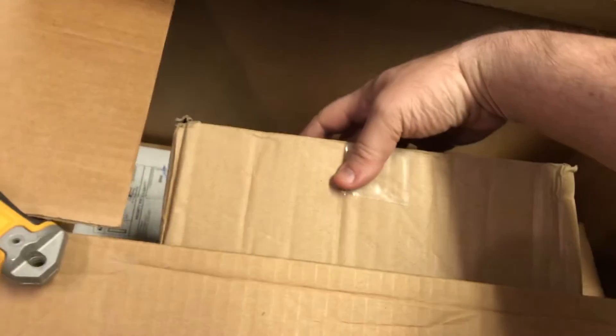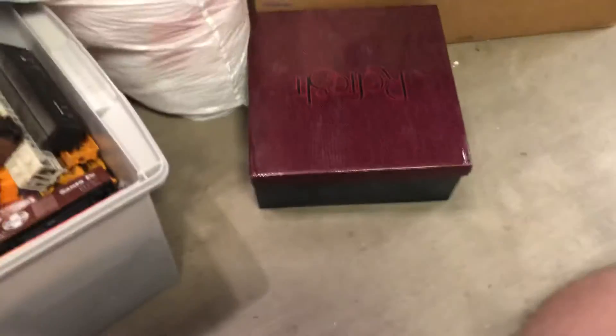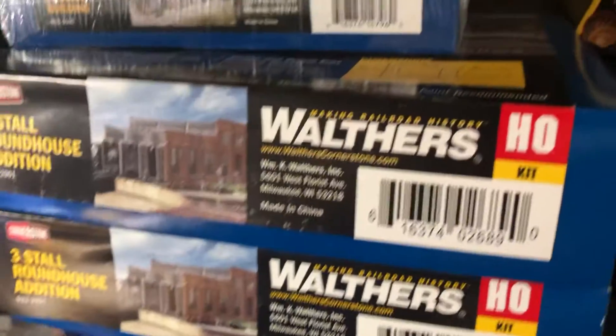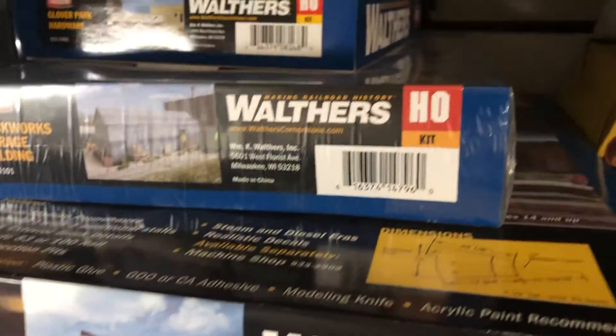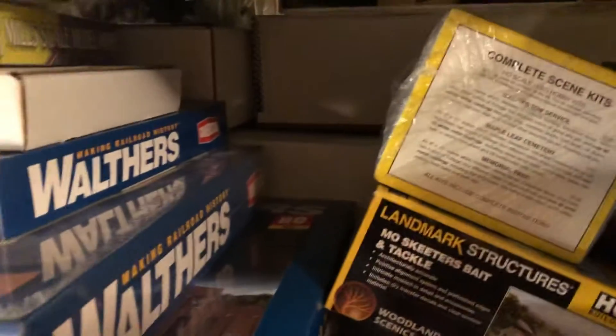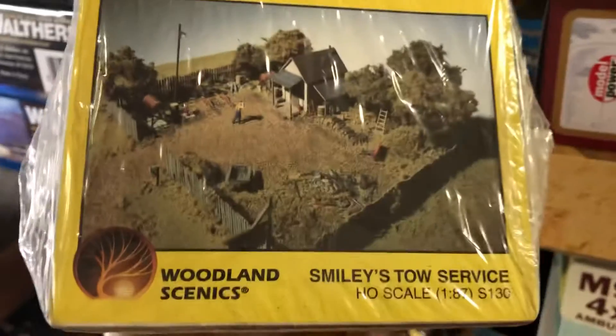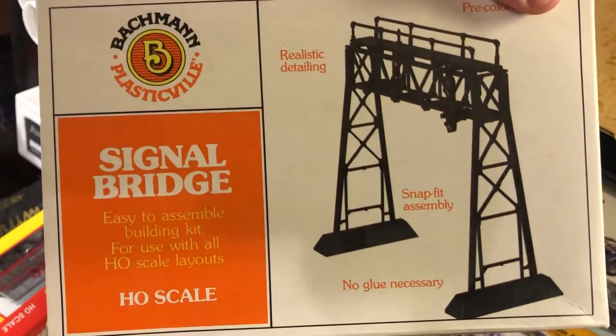Still got more boxes in here, still going through. Just to give you an idea, some of the really cool new items that came out of this lot so far are on the shelf here. We have some roundhouse stations and storage buildings — these are really cool. Some older buildings, new in the box, which is pretty awesome. And then look at this — it's like a junkyard. Woodland Scenics — this is about a $30 to $40 piece. They're worth good money.